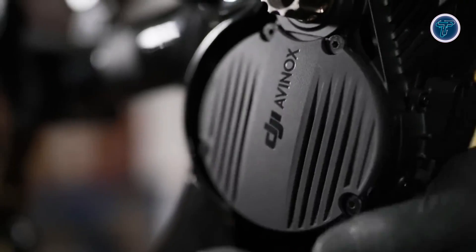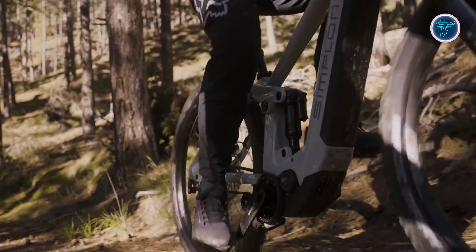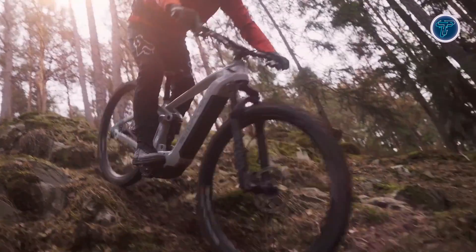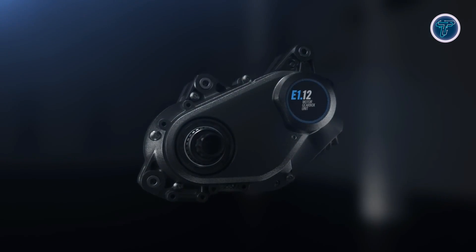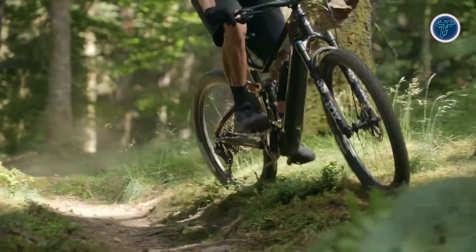Welcome to our video on the top 5 best EMTB motors for 2025. Electric mountain bike motors are the powerhouses that provide pedal assist, helping you tackle steep climbs, rugged trails and long rides. Choosing the perfect one depends on power output, battery efficiency, weight and responsiveness.